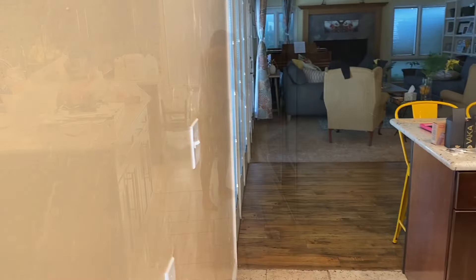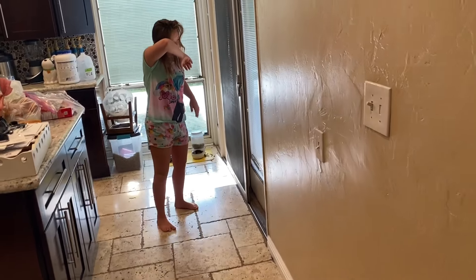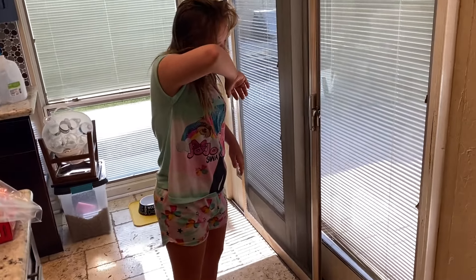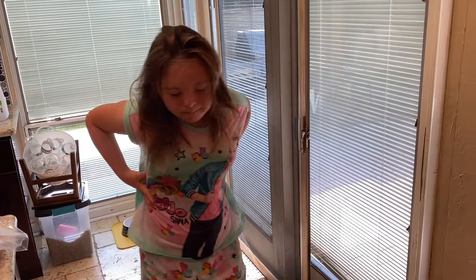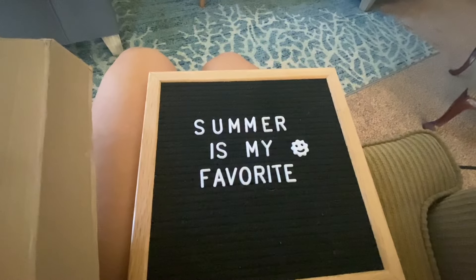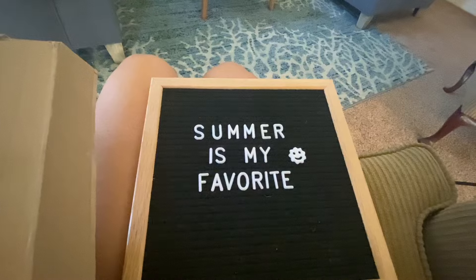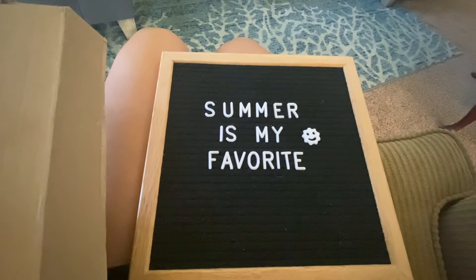Andy's getting ready and signing on to his classes. Autumn, you've got to get dressed, okay? Get dressed and then you can have music. And I am working on making this no longer a summer sign because summer's over — I'm going to make it say 'first day of school.' Say goodbye to summer!